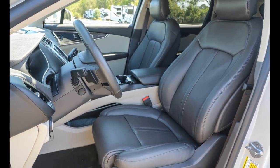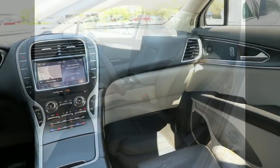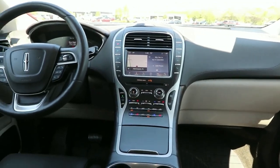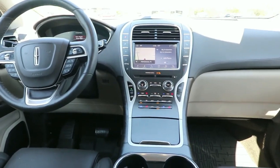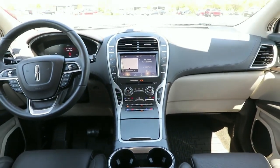Well-equipped with the latest tech to keep you safe, connected, relaxed, and focused — this midsize crossover redefines the daily drive. A serene sanctuary with a powerful heart. That's the Nautilus.